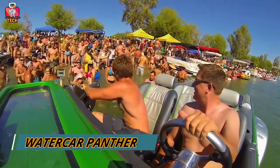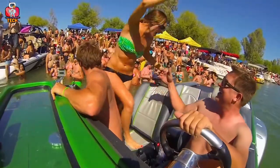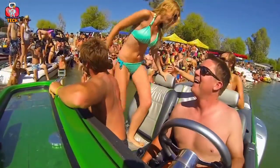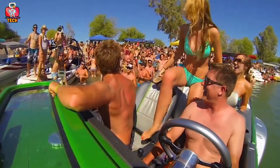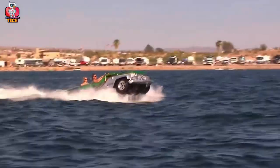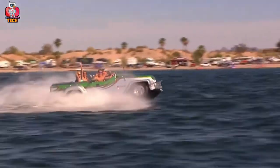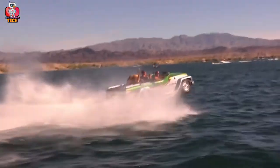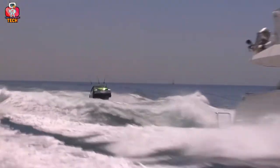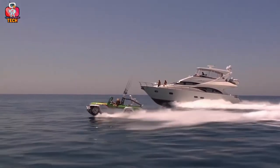Water Car Panther. Think about how cool it would be if you could ride a car in a pool or the sea. You must be thinking that I'm joking, but guess what? I'm not. The Water Car Panther is just like a Jeep that we drive on the roads, but there's one difference — this amazing car works in the water. Talking about the seating range, it is just like other cars, having two seats on the front side and three seats on the back side.